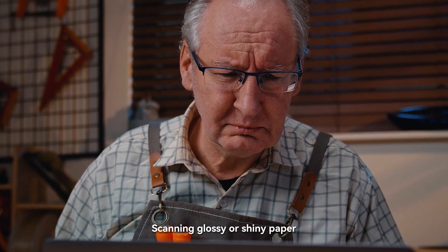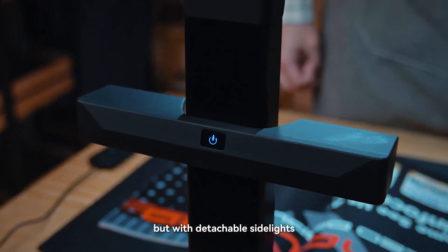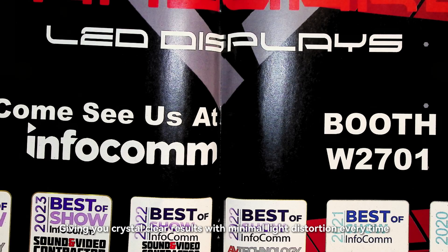Scanning glossy or shiny paper often results in frustrating reflections. But with detachable side lights, minimize glare and reduce reflection when scanning any glossy material, giving you crystal clear results with minimal light distortion every time.